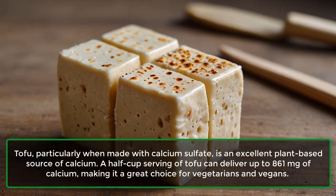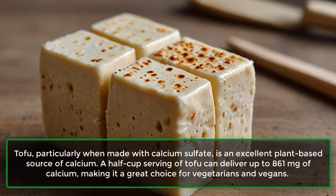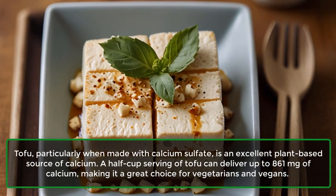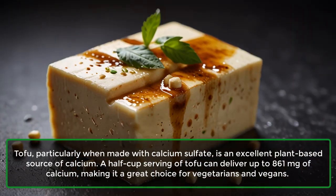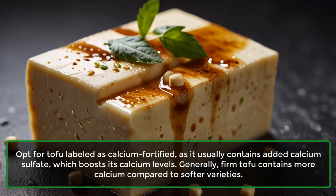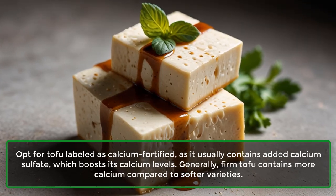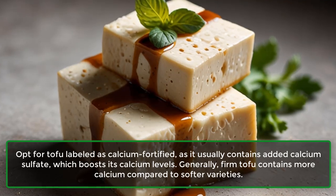4. Tofu: Tofu, particularly when made with calcium sulfate, is an excellent plant-based source of calcium. A half-cup serving of tofu can deliver up to 861 mg of calcium, making it a great choice for vegetarians and vegans. Opt for tofu labeled as calcium-fortified, as it usually contains added calcium sulfate, which boosts its calcium levels. Generally, firm tofu contains more calcium compared to softer varieties.